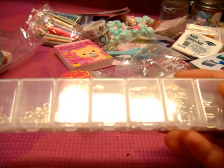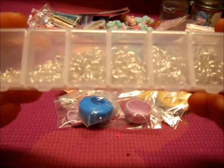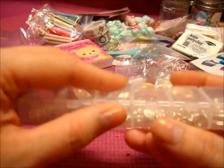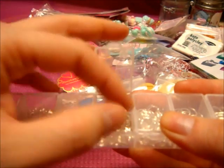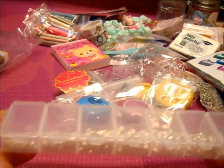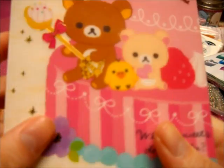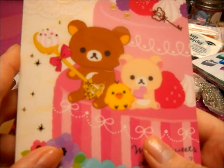She sent me a variety of jump rings, like all different sizes, in this little case that's sort of like a pill case. Thank you so much.